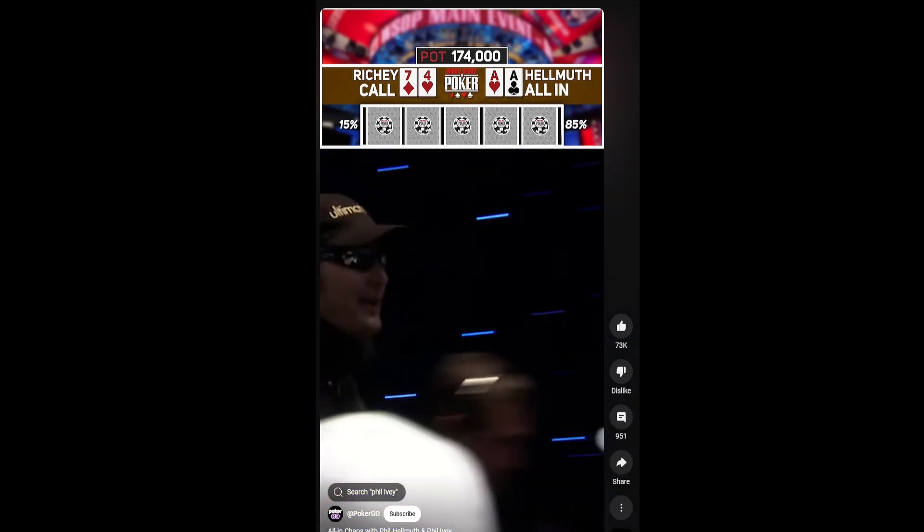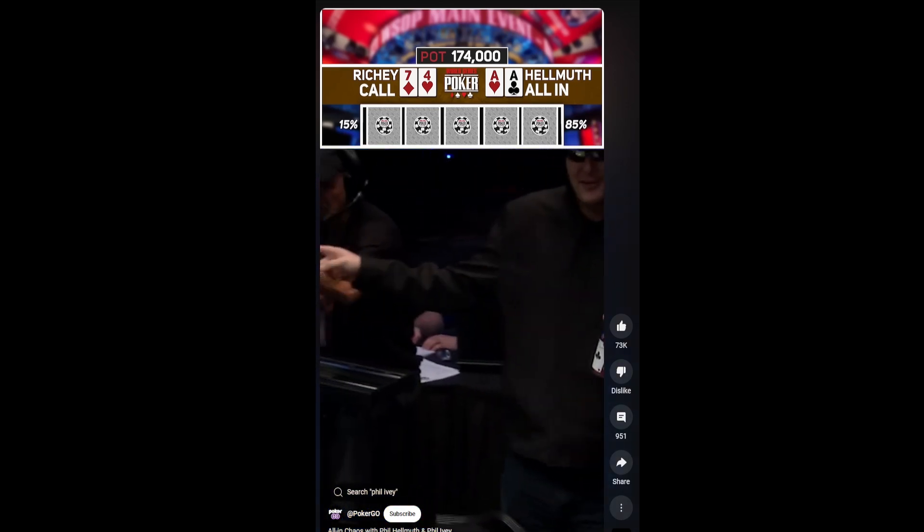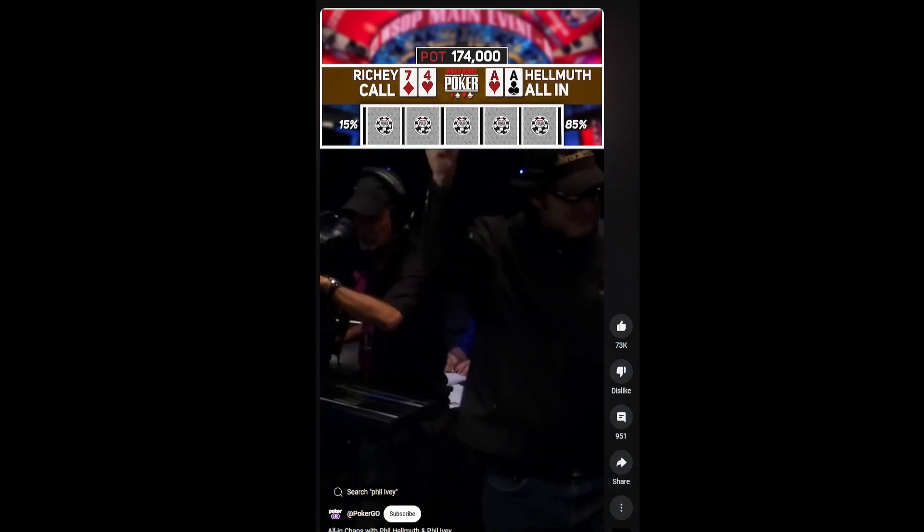Honey, I just insured the hand. Ivy shimmy-shamped Hellmuth. If we lose the pot, Ivy has to pay me $90,000. We got insurance.